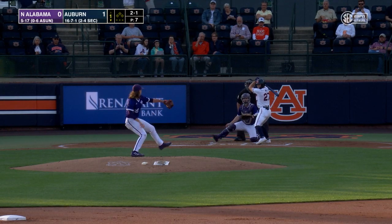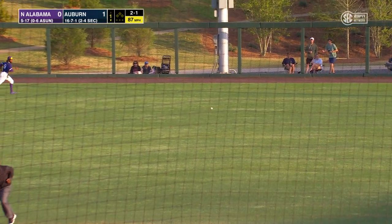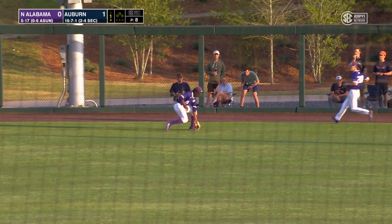2-1 to the Auburn left fielder, the pitch. Swing and a line drive into right center field, that's down for a hit. Pierce around first base, he'll dig for second.